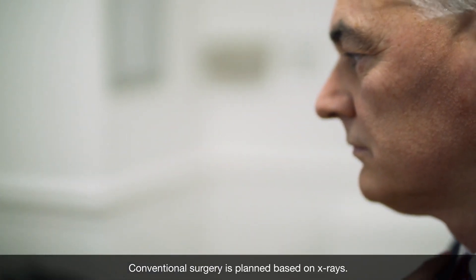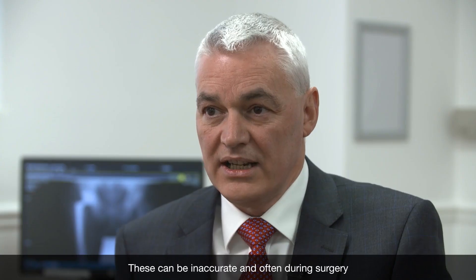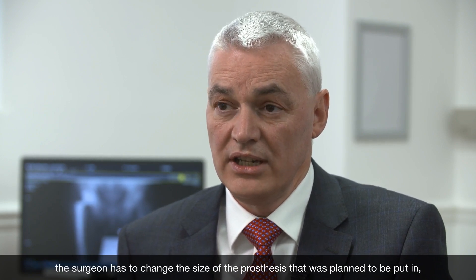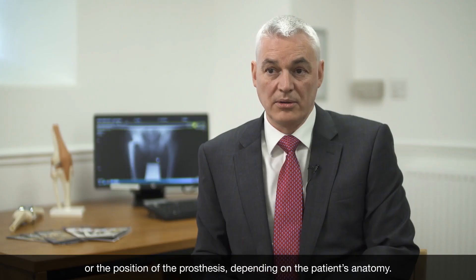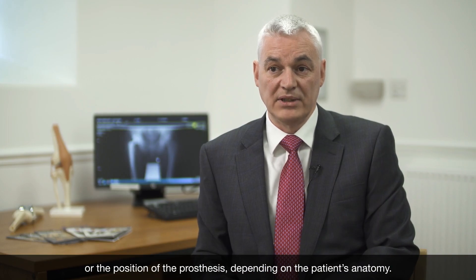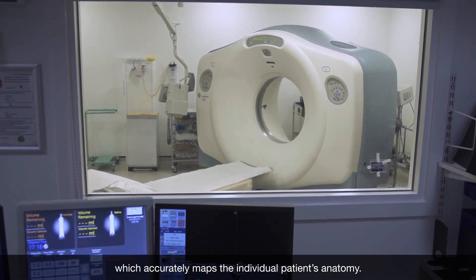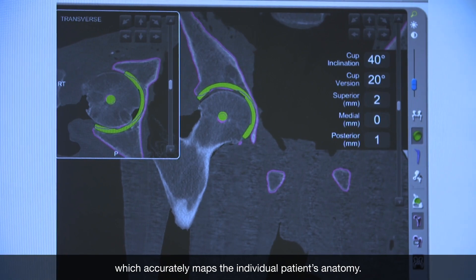Conventional surgery is planned based on x-rays. These can be inaccurate, and often during surgery the surgeon has to change the size of the prosthesis that was planned to be put in, or the position of the prosthesis, depending on the patient's anatomy. Robotic assisted surgery is based on a preoperative CT scan which accurately maps the individual patient's anatomy.